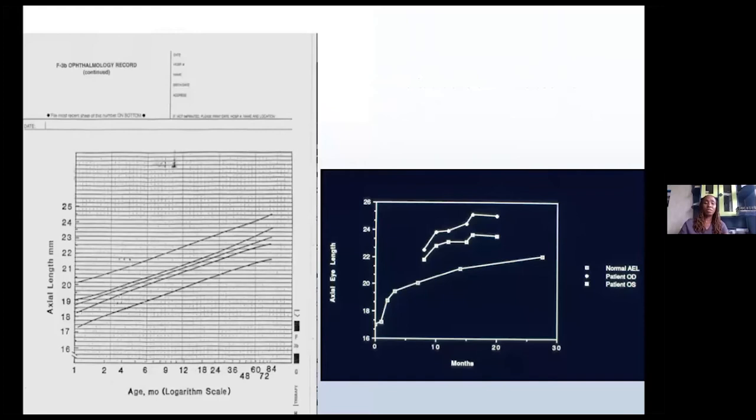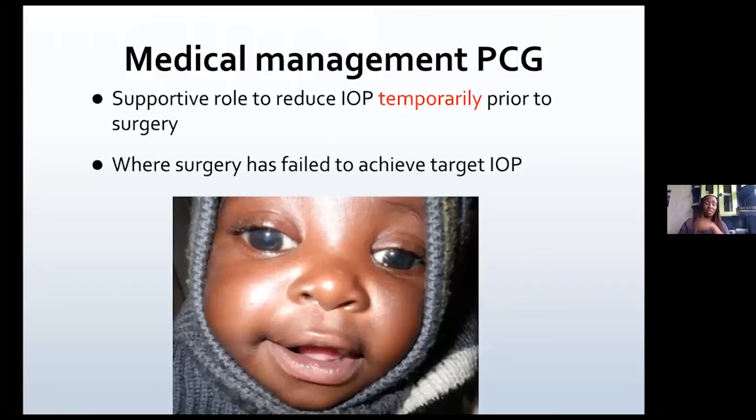I also use this graph, which helps me document the axial length when the patient presents and the age at which they present. We want the axial length to remain between these two reference lines. If it starts going up, as in this graph on the right, it means the IOP intervention is not adequate, and you need to ensure that the axial length is not increasing.